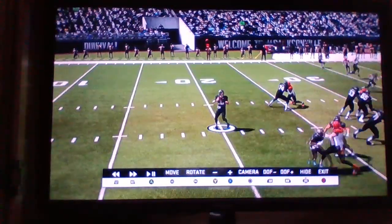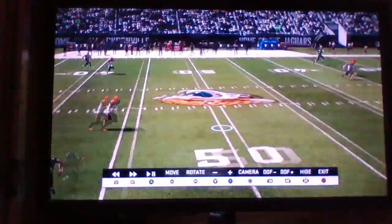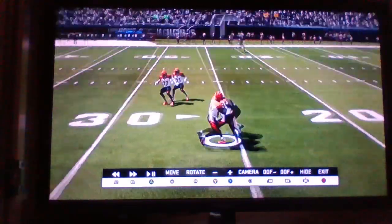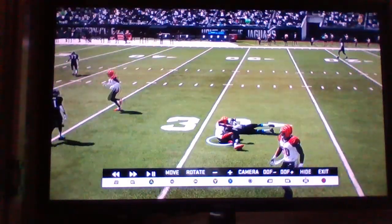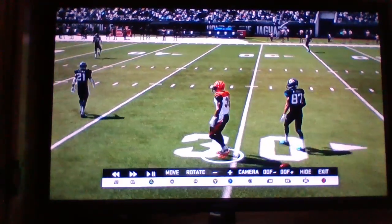Third and five. Hudson going to try to move the chains. Four man rush. Hudson taking a deep shot down for Miller — and it's intercepted. A little underthrown and Rodney Dently picks it off. It's going the other way now.